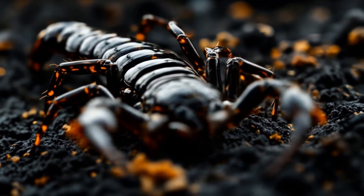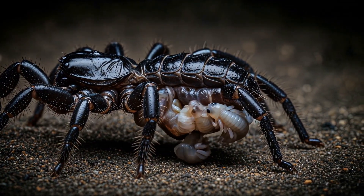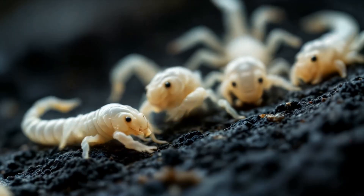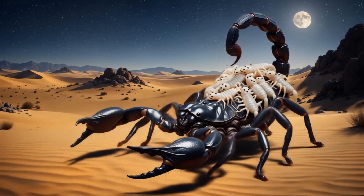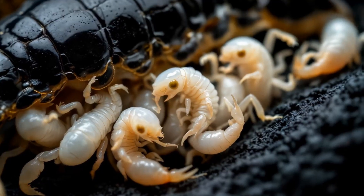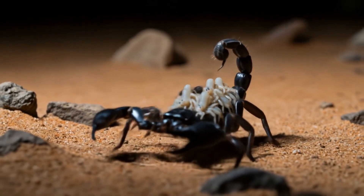Now we're at the really exciting part: birth. Forget everything you know about egg-laying creatures, because scorpions do things differently. The mother scorpion actually gives live birth. She bends her body, and out come these tiny, pale scorplings — it's like watching a bunch of mini aliens emerge. But here's where it gets even more interesting: these baby scorpions aren't ready to face the world just yet. Instead, they climb onto their mom's back — basically hitching a ride on a living, walking fortress. These little guys are soft, blind, and totally dependent on mom at this stage. It's like nature's version of a piggyback ride, but way more badass.